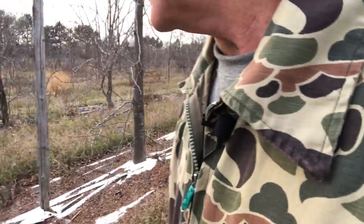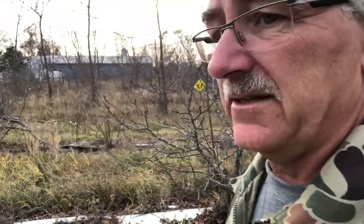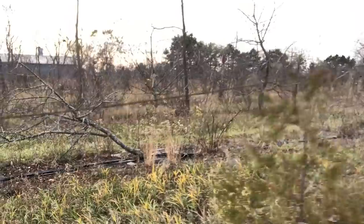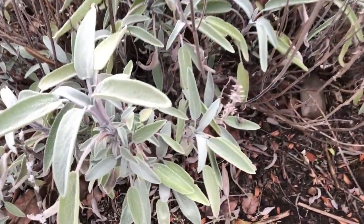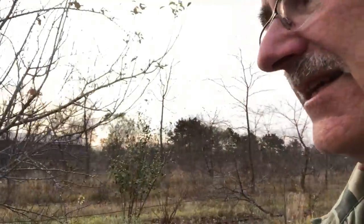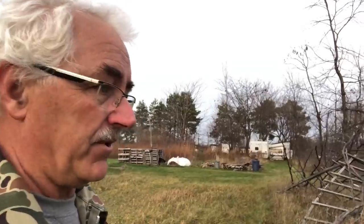We saw a brown thrasher nest in one of these low apple trees. Here's some sage — it's really doing very nicely; it usually freeze dries. That's kind of the story of this year — part of the preparation for next year. Who knows what next year will be.